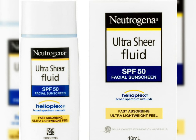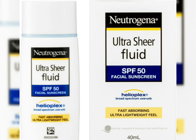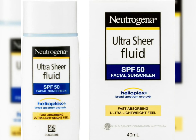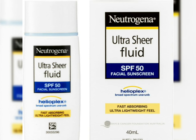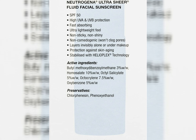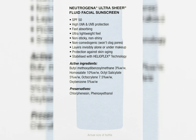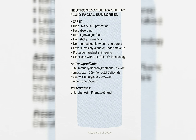This is a broad spectrum UVA/UVB, faster absorbing, ultra lightweight sunscreen. Neutrogena has been an older brand and they have been working on many sunscreens in the market. This is probably one of their sunscreens for face — very ultra light.